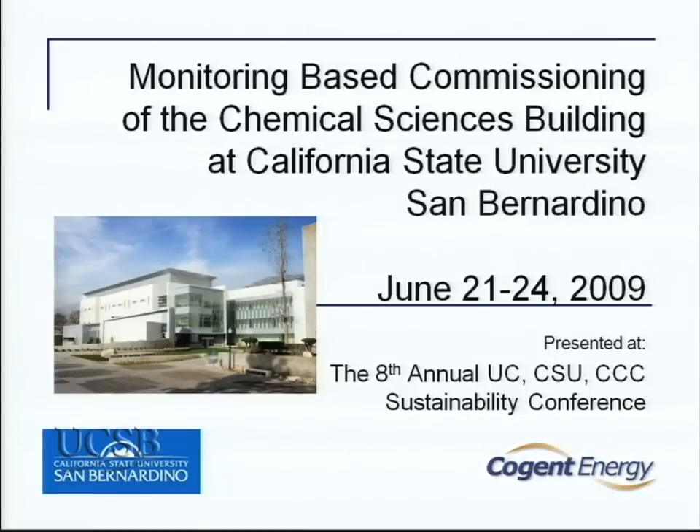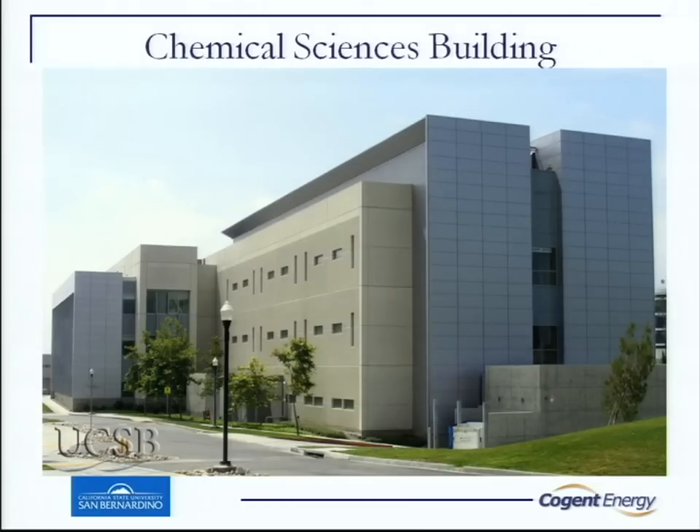Welcome to the Chemical Science Building. This is a building we built recently. The Chemical Science Building was handed over to us in 2005, and in such a hurry that there really wasn't even a startup done on it. Campus people had to do our own startup on a lot of the equipment. We turned it on, started teaching class, and found out this building was not working too well.